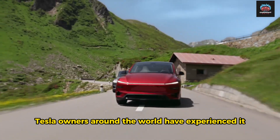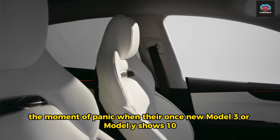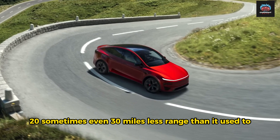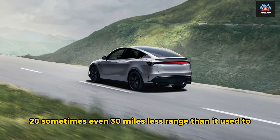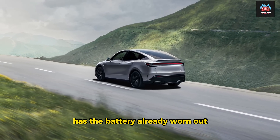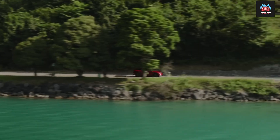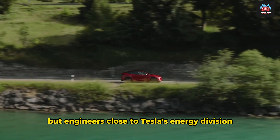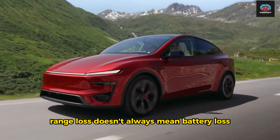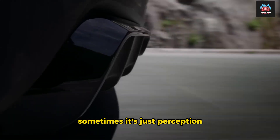Tesla owners around the world have experienced it — the moment of panic when their once-new Model 3 or Model Y shows 10, 20, sometimes even 30 miles less range than it used to. Online forums light up with frustration. Has the battery already worn out? Did fast charging cause damage? But engineers close to Tesla's energy division quietly remind us: range loss doesn't always mean battery loss. Sometimes, it's just perception.